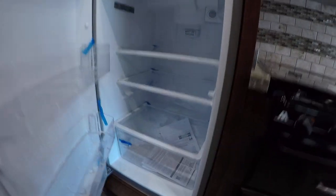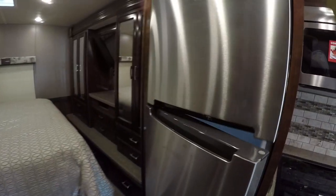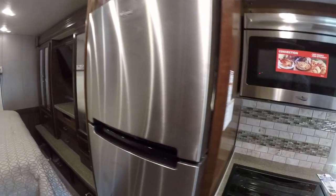Residential refrigerator — that's stainless steel. It's not two-way; it's tied into an inverter powered by the house batteries.